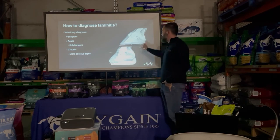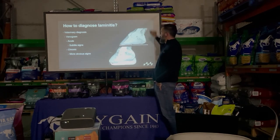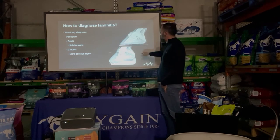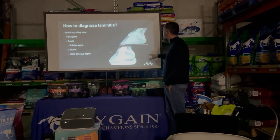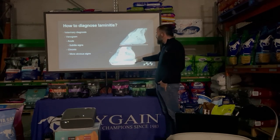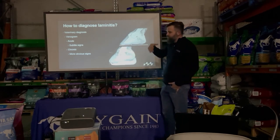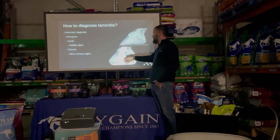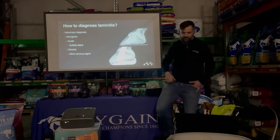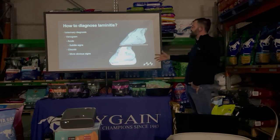Another diagnostic tool is the venogram — we inject radio-opaque dye into the vein with a tourniquet up the leg and can see all the blood supply to the coronary band, lamellar attachment and sole on x-ray. A normal venogram shows healthy blood supply throughout. In a chronic laminitic foot, there's reduced blood supply to the coronary band — one reason why they don't produce new hoof wall — plus stretching and tearing of blood supply in the lamellar region and compression underneath the tip of the pedal bone.